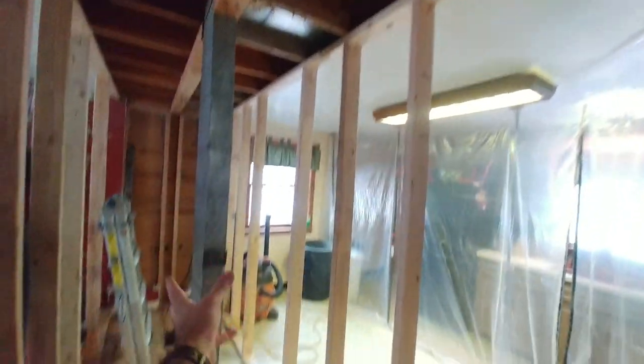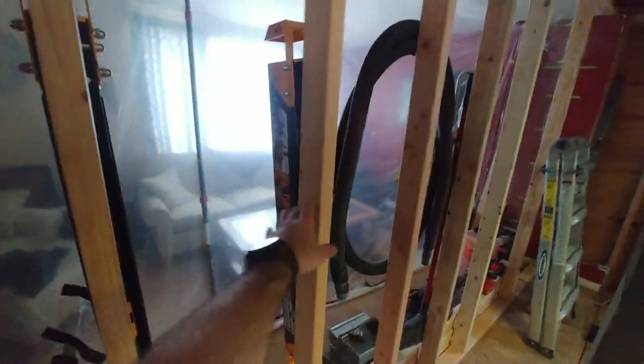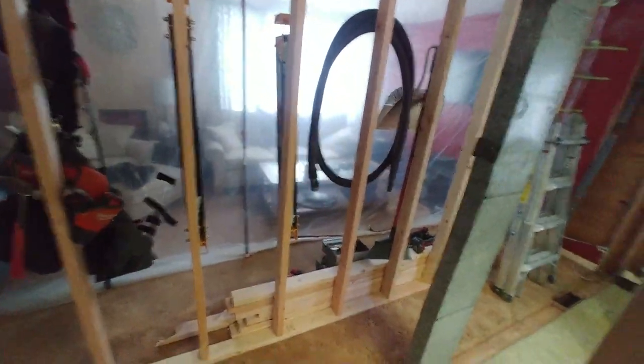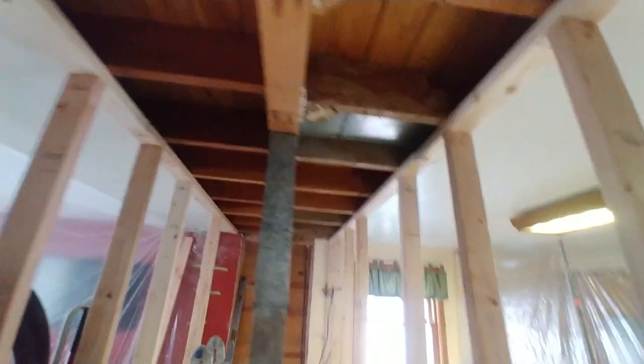The joists come over from outside and are sitting on this temporary wall now. Effectively there's no pressure on the original wall, so I removed all the studs and the sole plate off the floor. This is our HVAC stack here that was hidden in a wall bay between two studs in this old wall — now it's exposed.